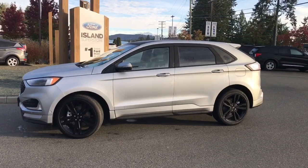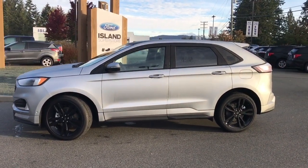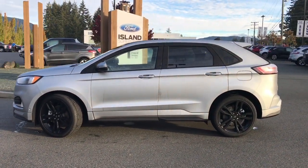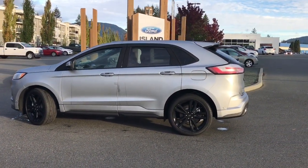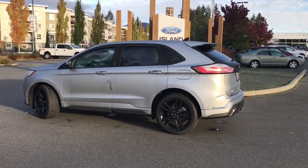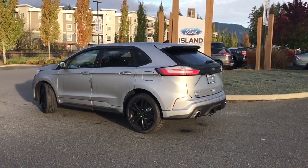Today we're looking at a 2020 Edge ST in iconic silver. It has ebony leather interior, seating for five, four doors and a hatch. This has a 2.7 litre V6 engine and it's an all-wheel drive with an automatic transmission.